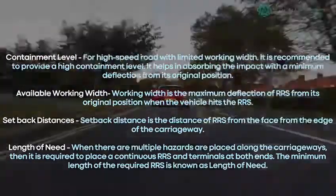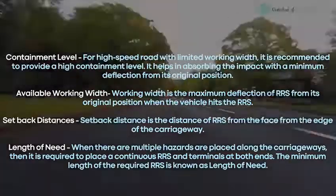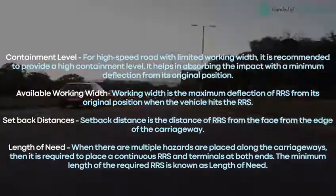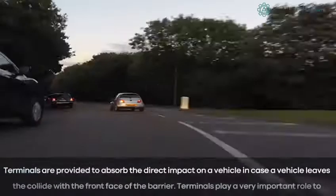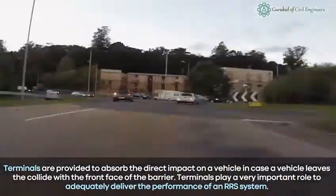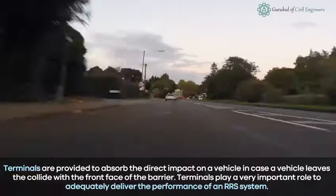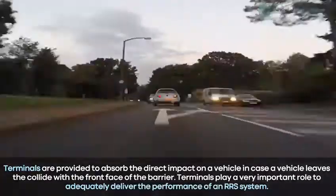Length of need: when multiple hazards are placed along the carriageway, it is required to place a continuous RRS with terminals at both ends. The minimum length of the required RRS is known as the length of need. Terminals are provided to absorb the direct impact on a vehicle in case it collides with the front face of the barrier, and they play a very important role in adequately delivering the performance of an RRS system.